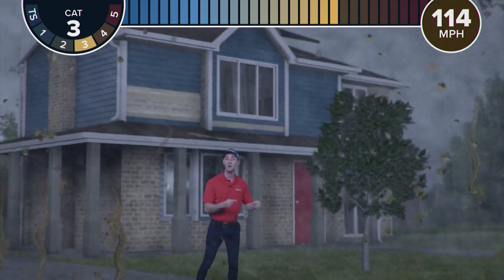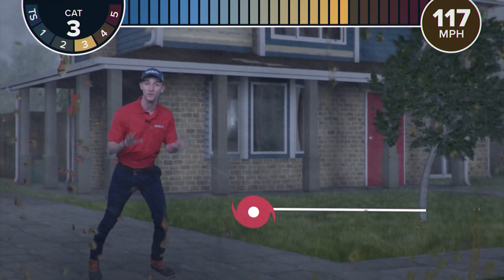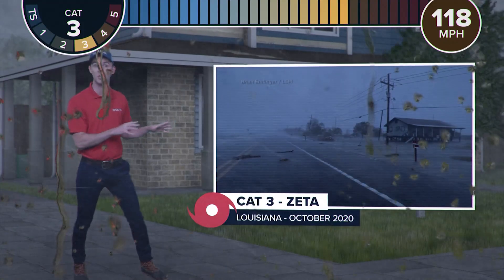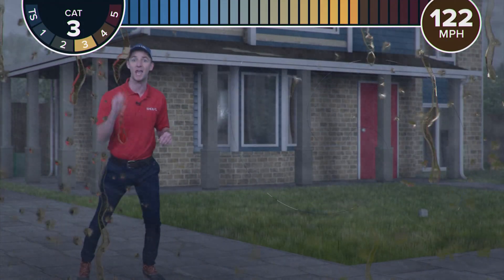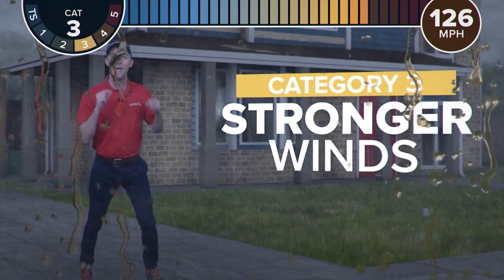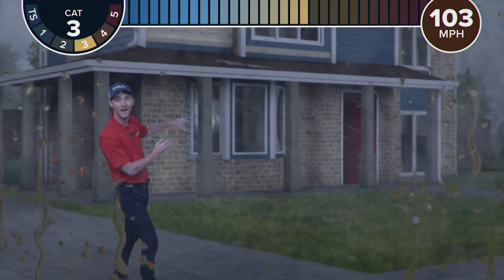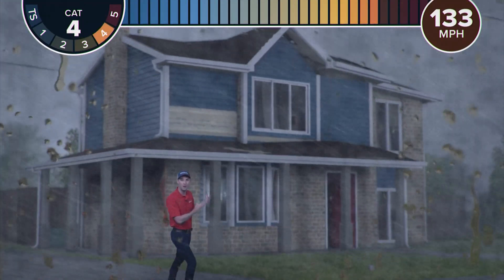Once we get to 111 miles per hour, we're dealing with a major category three hurricane. Think back to Zeta hitting Louisiana a couple of years ago. This is strong enough to cause extensive damage, and mobile homes are going to have a really tough time surviving this. And when the wind is strong enough to actually blow your door in wide open, that's when you can get wind starting to lift up your roof at weak points.